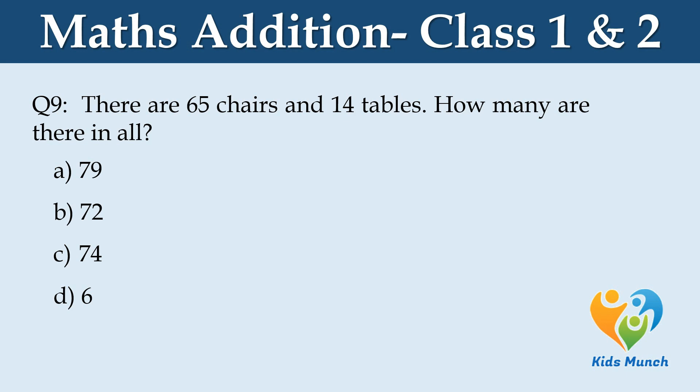There are 65 chairs and 14 tables. How many are there in all? Option A: 79, Option B: 72, Option C: 74, Option D: 6.